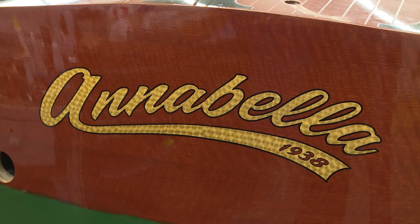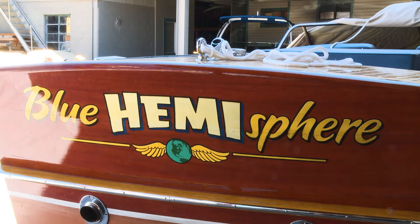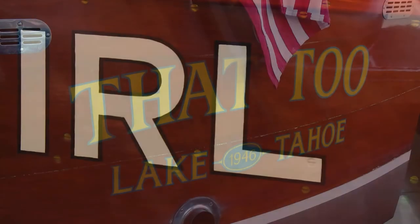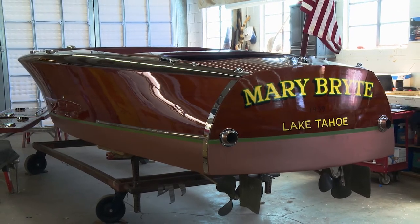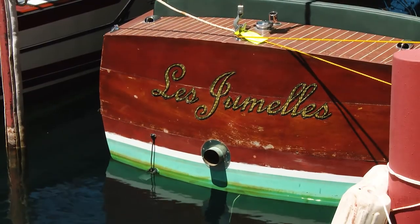The boat names on most of the boats here are done by a sign painter who's worked for us for over 35 years and he's just a master at it. He does these absolutely by hand — he doesn't use any stencils or anything like that. He'll outline the name and just hand paint it, and sometimes they're done in paint and sometimes they're done in gold leaf. There aren't many people that know how to do gold leaf anymore, but he's really excellent at it.